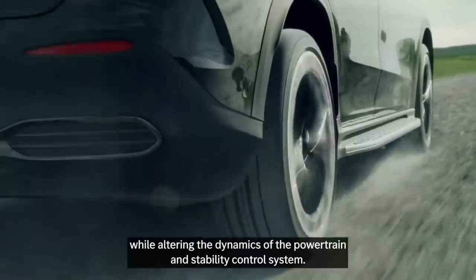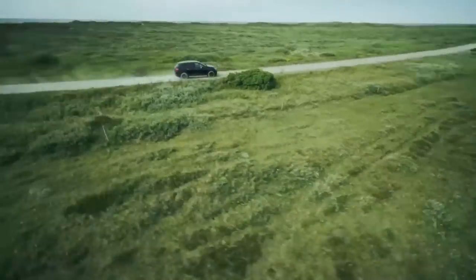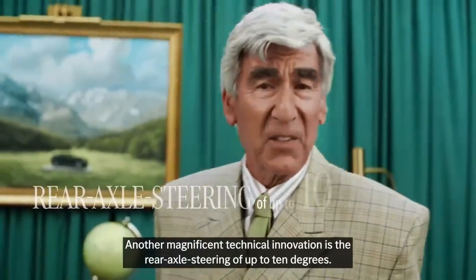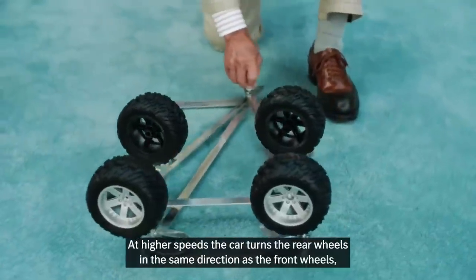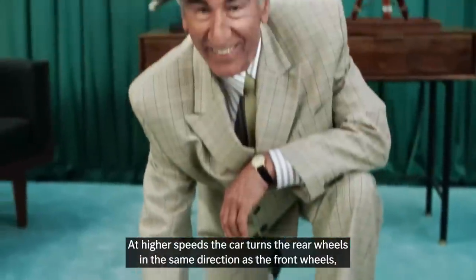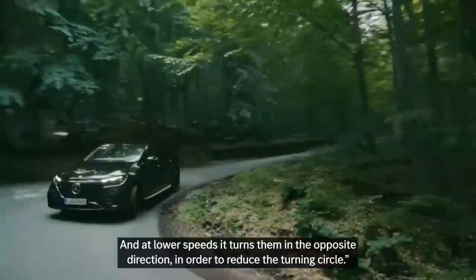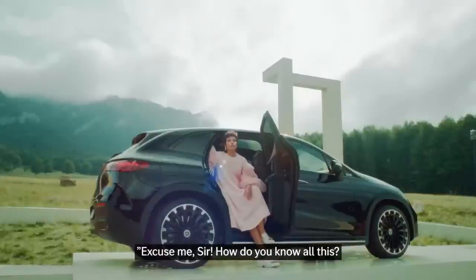One innovation is the rear axle steering of up to 10 degrees. At higher speeds the car turns the rear wheels in the same direction as the front wheels in order to maximize stability, and at lower speeds it turns them in the opposite direction in order to reduce the turning circle. Excuse me sir, how do you know all this?